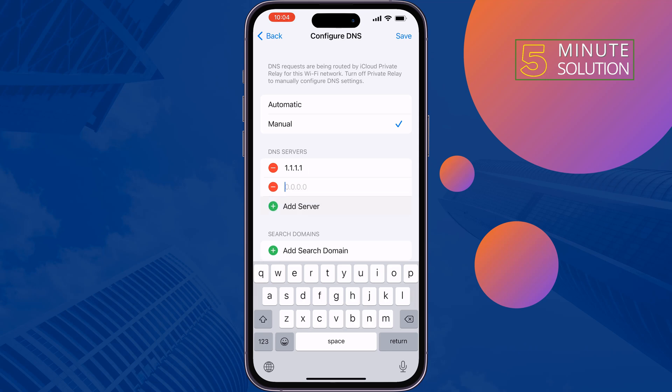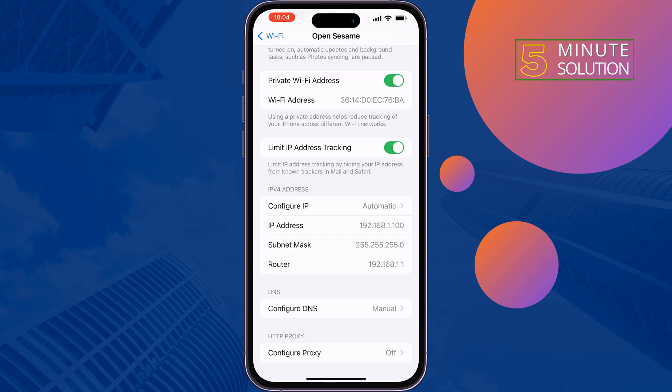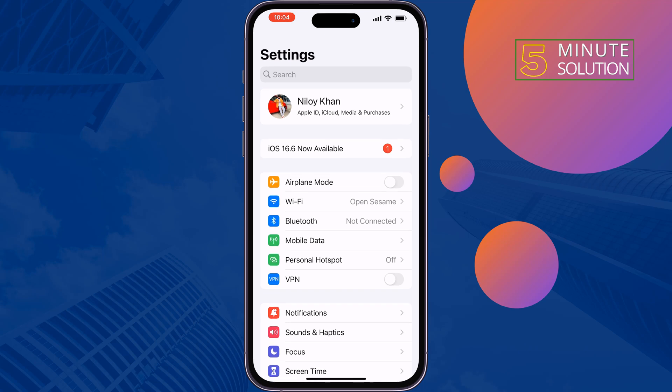Tap on Add Server again and add the server 1.0.0.1. Tap on Save. After changing your Wi-Fi Configure DNS, you will see your Wi-Fi speed has been increased. The second solution is to enable Wi-Fi Assist — tap on Mobile or Cellular Data.